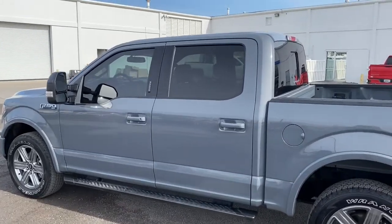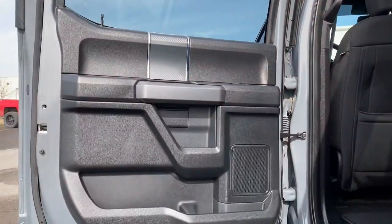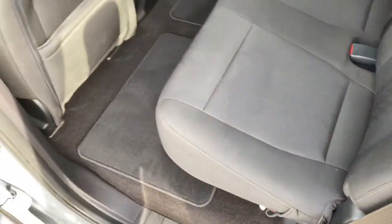These are just some of the great options this vehicle comes with: keyless entry, four-wheel drive, fog lamps, remote engine start, backup camera, aluminum wheels, steering wheel audio controls, Bluetooth connection, Wi-Fi hotspot, and passenger adjustable lumbar.